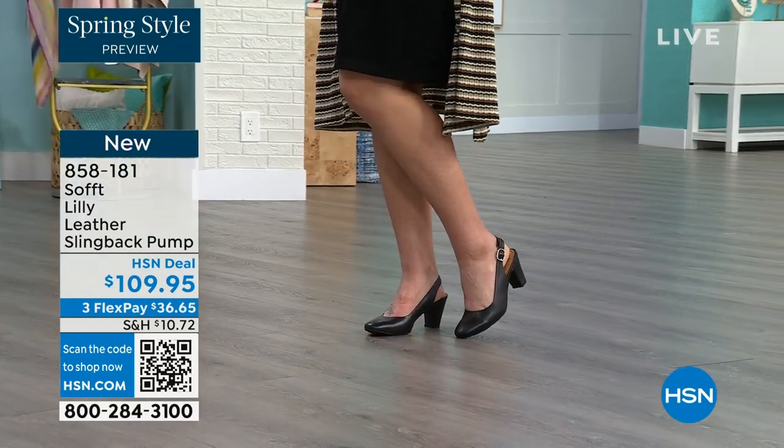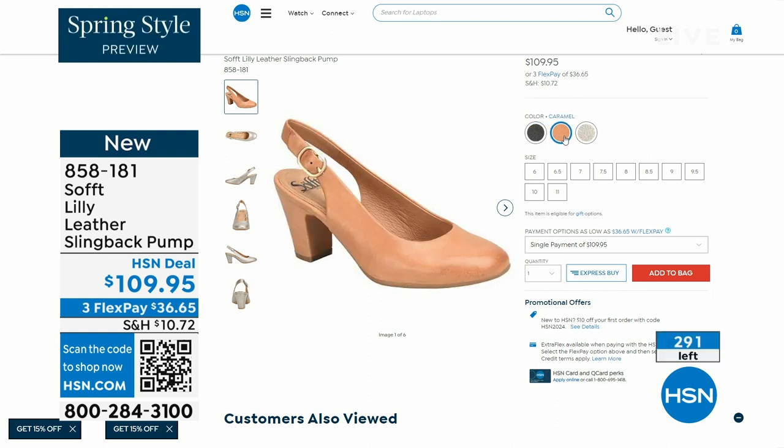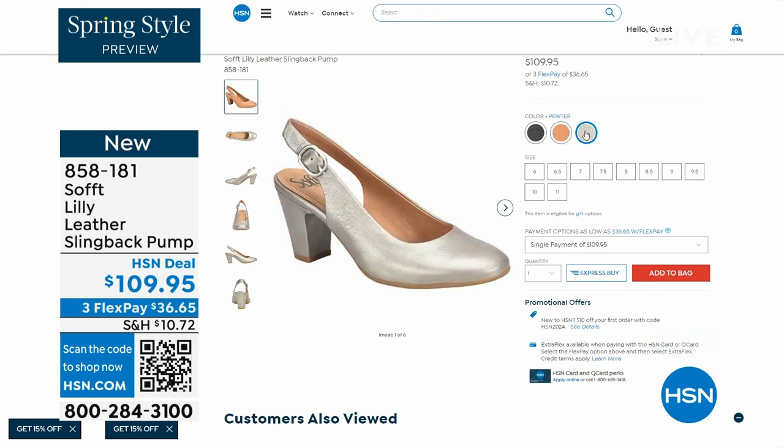Now we only have fewer than 300 of these. This is your classic workwear anywhere shoe. If you need a great heel that's not too high, this is it. I always say anything less than three inches high is something that you can really do a lot of walking in. Enjoy these — 858-181 is the item number.